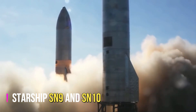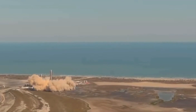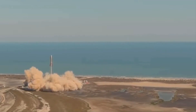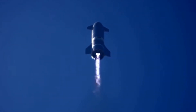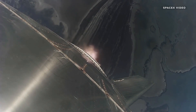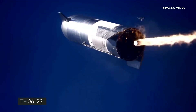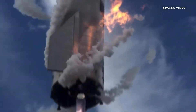The Starship SN9 and SN10 were the next high-altitude prototypes, designed to test the vehicle's ability to perform high-altitude flight and a controlled landing. The SN9 made its first flight on February 2, 2021, and the SN10 followed on March 3, 2021. Both vehicles reached an altitude of 10 kilometers before performing a belly flop maneuver and controlled landing. Although the SN9 and SN10 experienced landing failures, they demonstrated the vehicle's capabilities and provided valuable data for future flights.